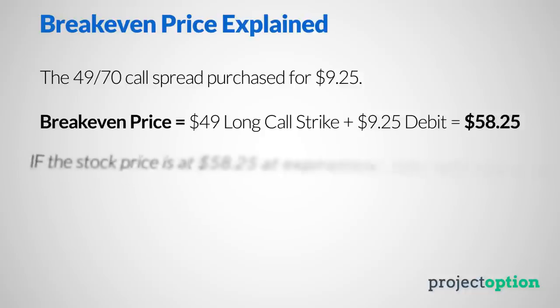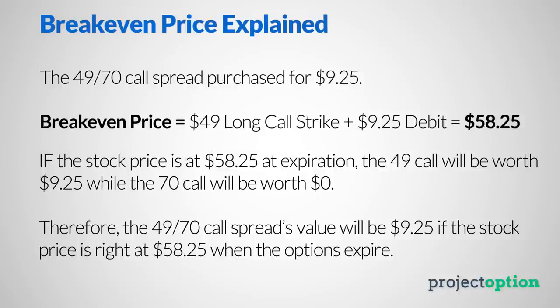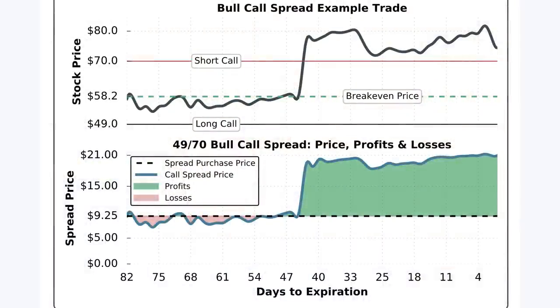At $58.25, the 49 call will be worth $9.25 at expiration but the 70 call will expire worthless, meaning the net value of the 49-70 call spread will be $9.25 — the exact same price paid to enter the trade. Let's take a look at how this trade performed. On the top of the chart we're looking at changes in the stock price relative to the strike prices, and on the bottom we're looking at price changes of that call spread as the stock price changes over time.